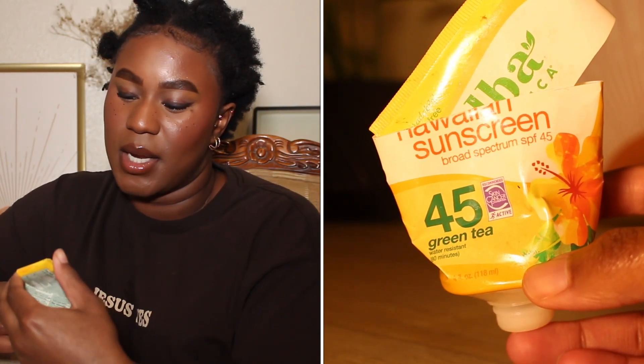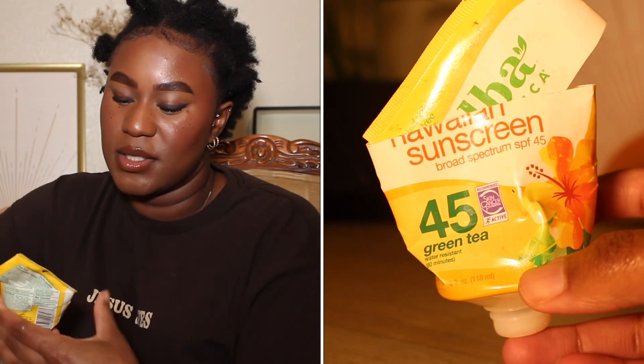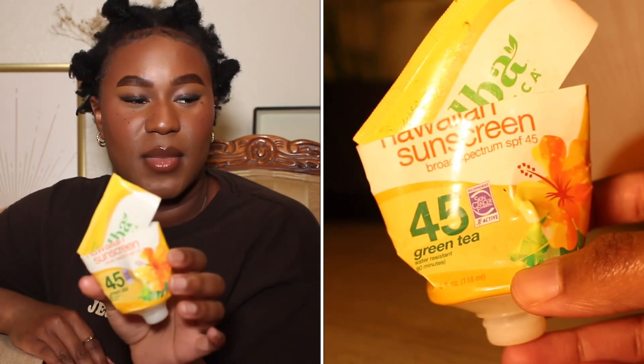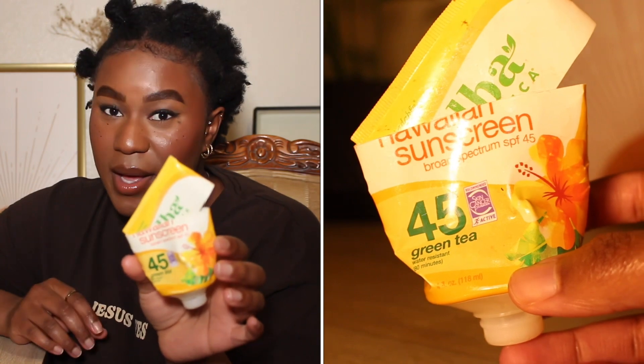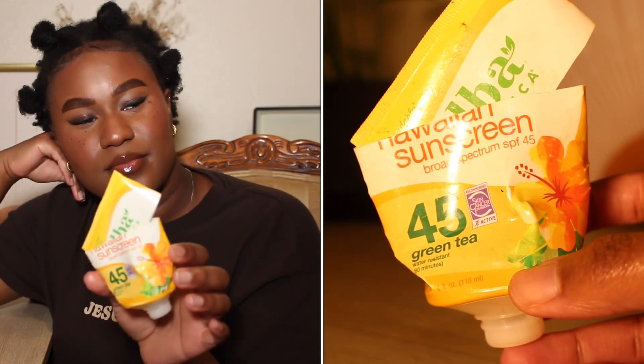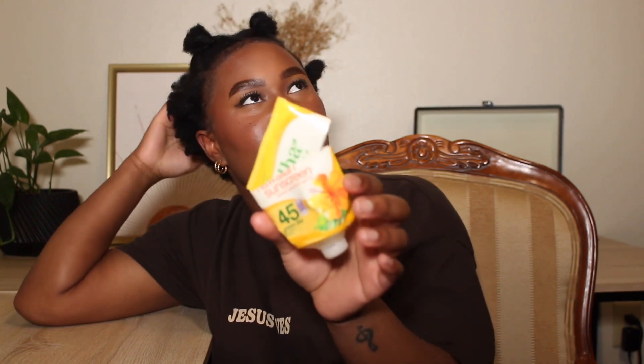Another sunscreen is the Alba Botanica Hawaiian Sunscreen, broad spectrum SPF 45, green tea. This is an OG product of mine from way back when — probably one of the first good sunscreens I tried. It goes so beautifully under makeup. I remember getting so many compliments on my makeup at work when I wore this under it. It was affordable, though the price has gone up a bit depending on where you get it. I love this product — I would repurchase and recommend. And it smells pretty good too.